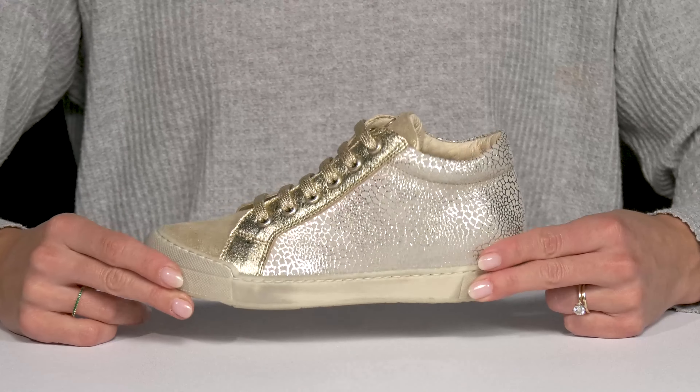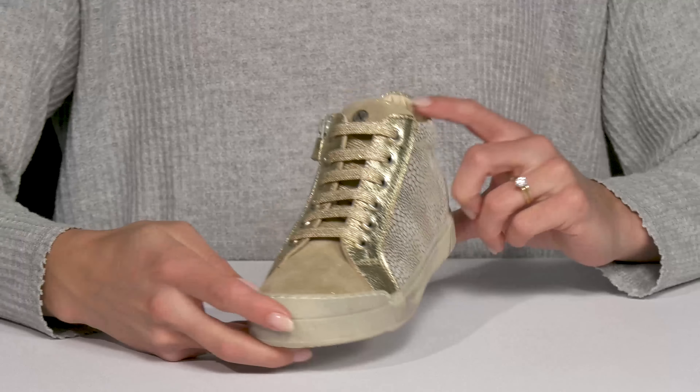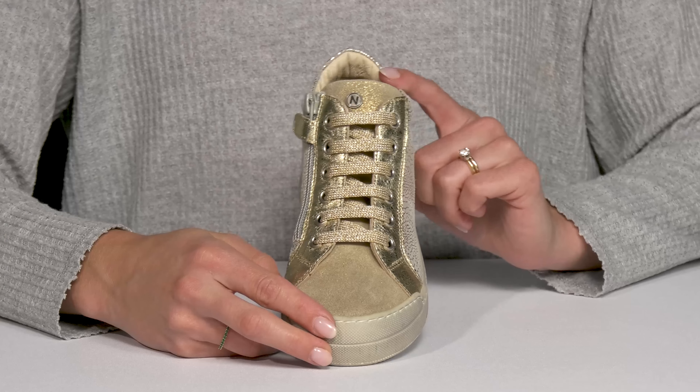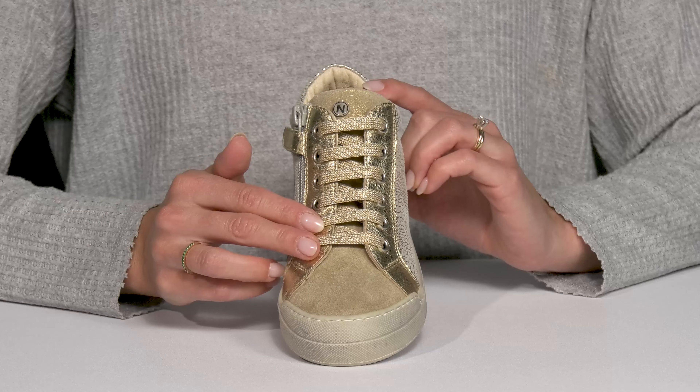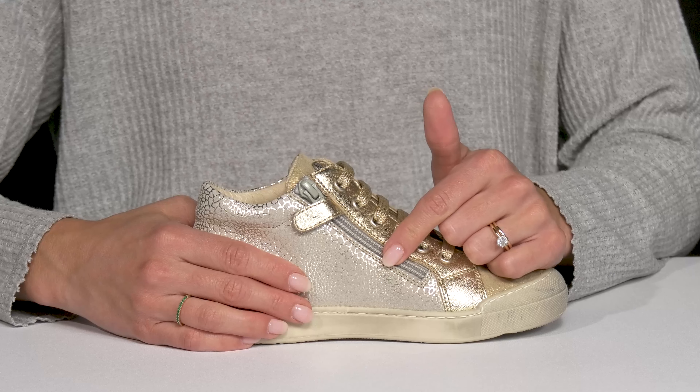Let your kiddo shine super bright with this shimmery Naturino sneaker this season. These lace-up sneaks are perfect for going about everyday activities. They have a secure fit with the laces, but also a convenient entry with the zipper closure.